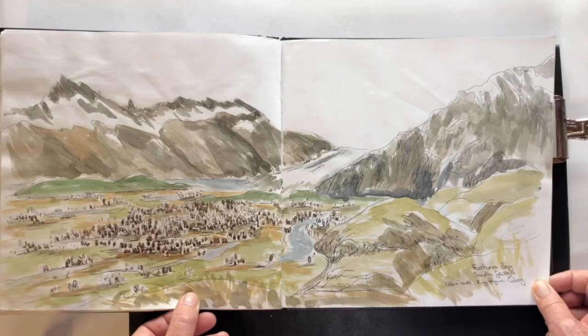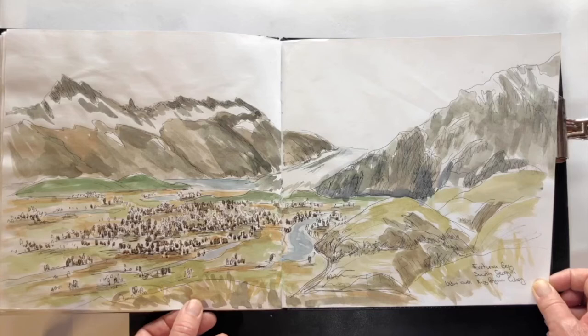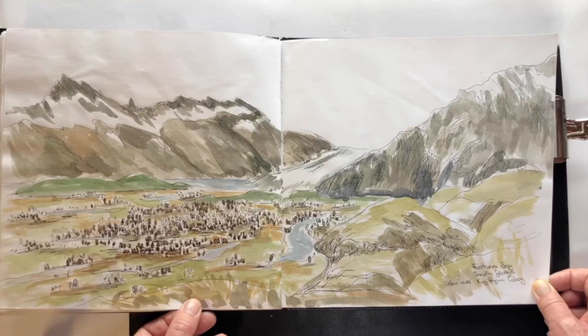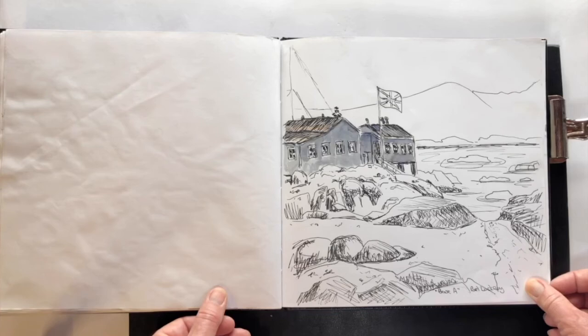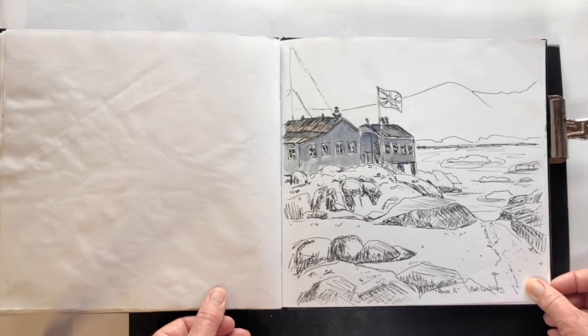Fortuna Bay, South Georgia — South Georgia belongs to the UK, about a day and a half's sailing from the Falklands. Just hundreds of thousands of king penguins wherever you look; it is the most spectacular place and wildlife experience I think I have ever seen. And the last one — Port Lockeroy base. I showed you the earlier viewpoint to the Seven Sisters, so I hope you enjoyed that. I have got more of Antarctica and the Arctic from my expedition travels to come.